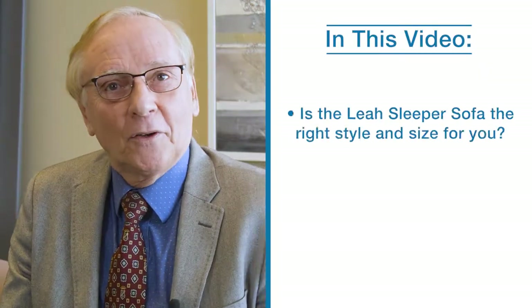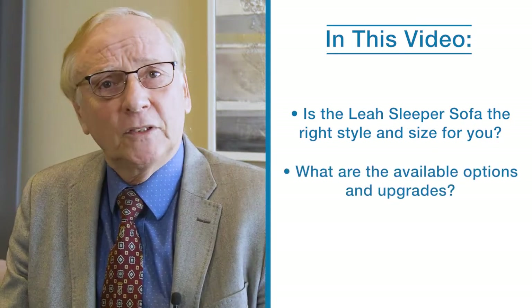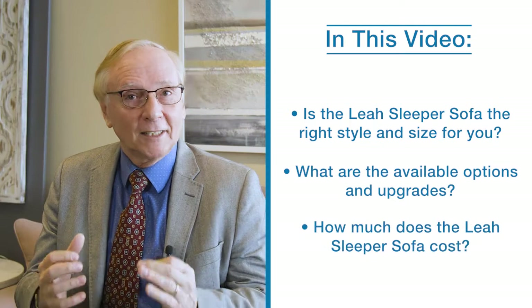Let's break down this video into the following segments: Is the Layer sleeper sofa the right style and size for you? What are the available options and upgrades? And how much does the Layer sleeper sofa cost?